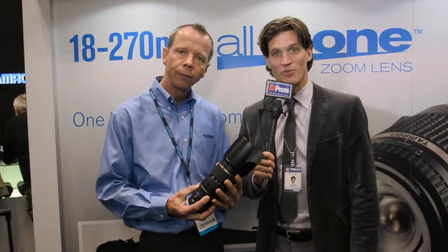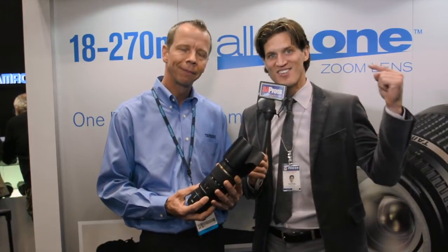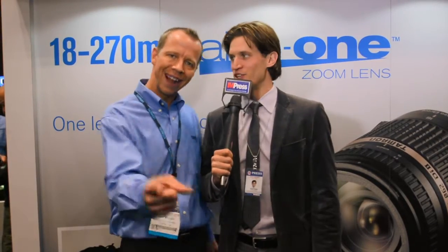Check out Tamron's website, get your rebates, and get your lenses. For Impress Magazine, I'm Andy Peek, and for Tamron, this is Rob Moody. Check out your Tamron lenses online, get your rebates, and get it done. Thank you, Rob. Thank you.